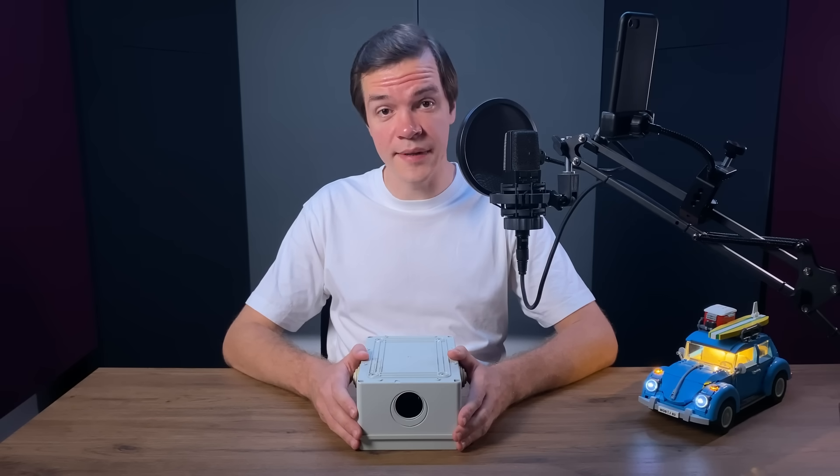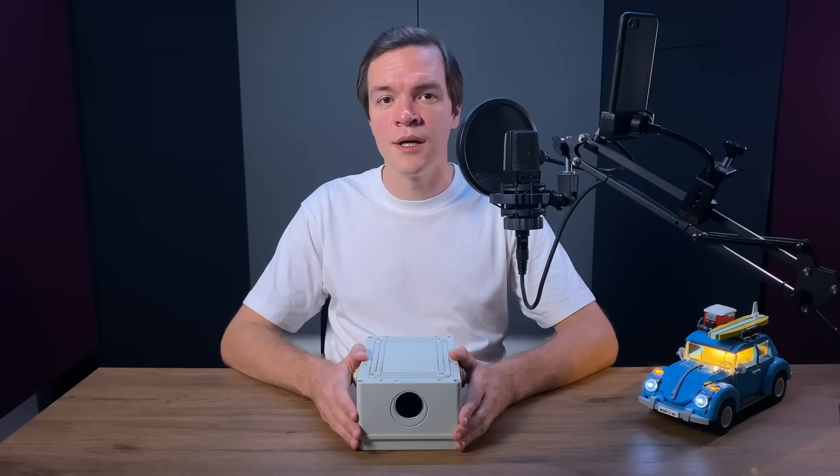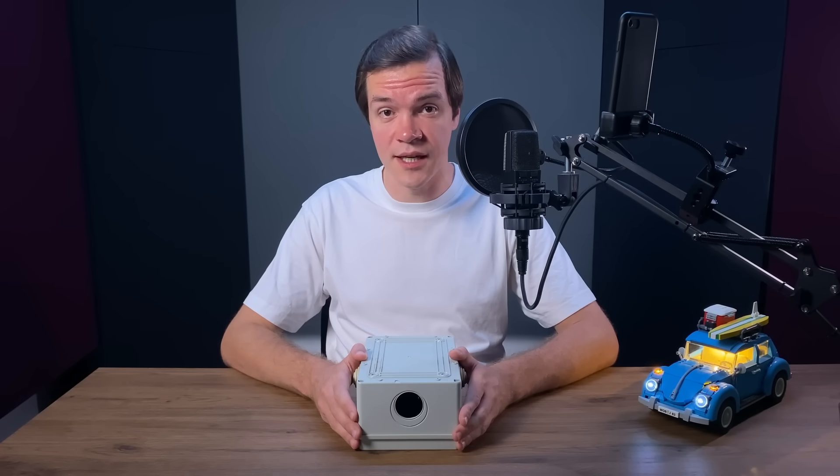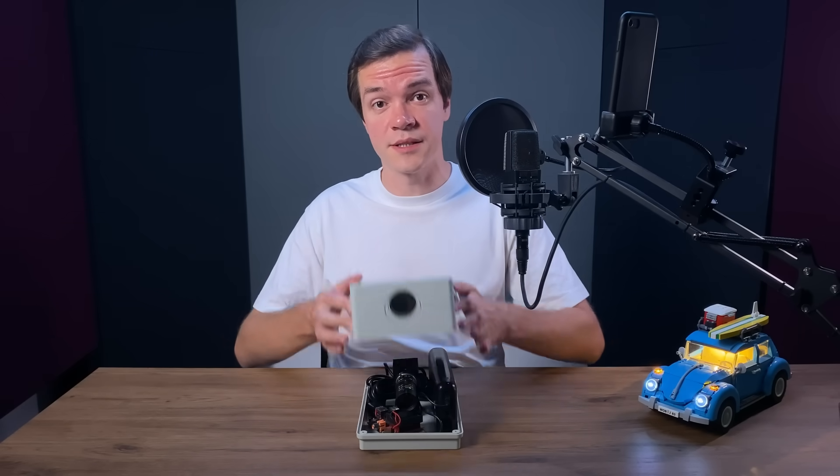This gray box has a cheap USB camera, a random single board computer I found in my junk drawer, and a huge power bank to power them both. Today we're going to use it to investigate what really makes our freeways dangerous. Spoiler alert: it's not speeding.